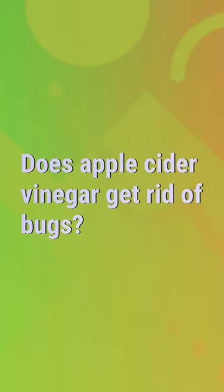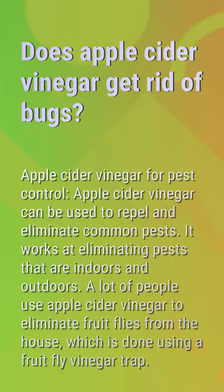Does apple cider vinegar get rid of bugs? Apple cider vinegar can be used to repel and eliminate common pests. It works at eliminating pests that are indoors and outdoors. A lot of people use apple cider vinegar to eliminate fruit flies from the house, which is done using a fruit fly vinegar trap.